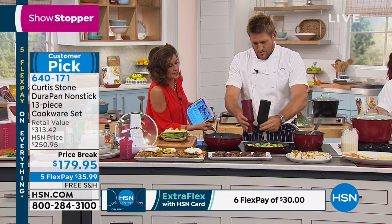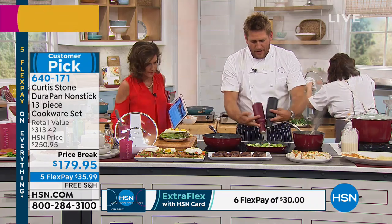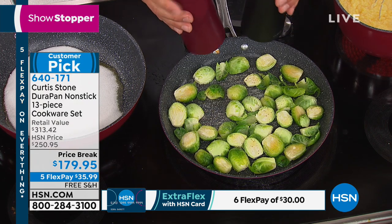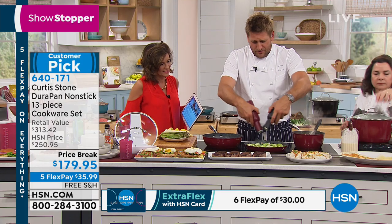Look at how deep this sauteuse is — I love this. It's fabulous. Now I'm using my salt and pepper gravity mills. All you're doing when you're using the gravity mills is turning them upside down and away they go.